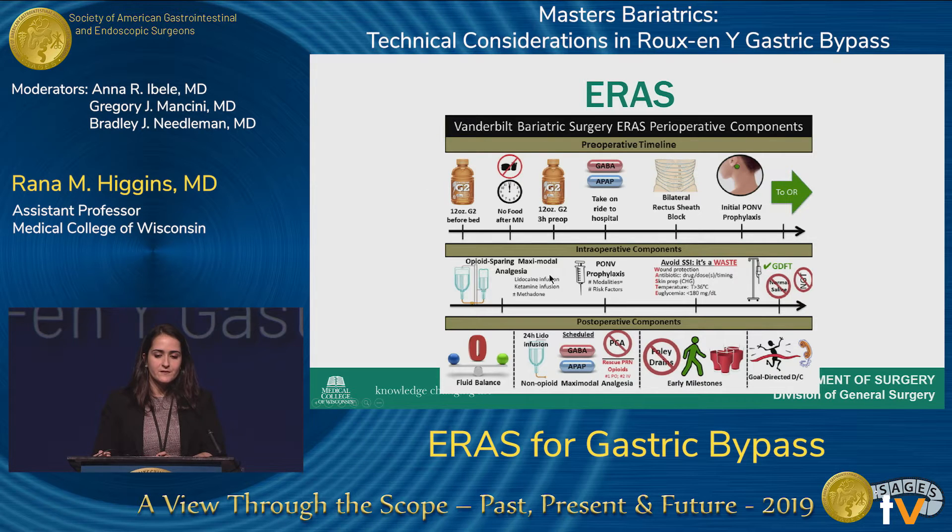Pre-operatively they used gabapentin, Tylenol, a bilateral rectus sheath block for multimodal analgesia, and a scopolamine patch for post-op nausea and vomiting prophylaxis. Intraoperatively, opioid-sparing analgesia was achieved with a lidocaine infusion, dexamethasone for PONV prophylaxis, and goal-directed fluid therapy. Post-operatively, they emphasized fluid balance, multimodal analgesia, avoiding opioids, no Foley catheters or drains, early ambulation, early PO intake, and close follow-up with patients after surgery.